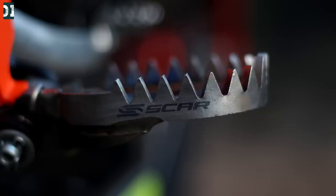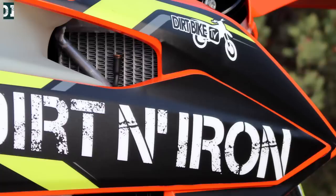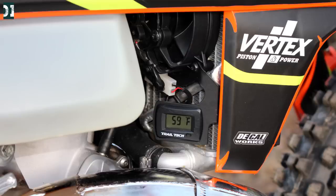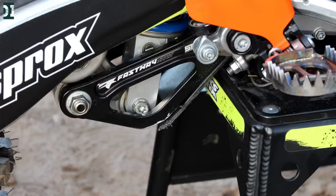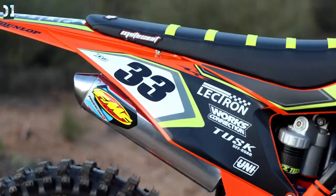SCAR titanium footpegs are really light and look pretty cool too. Hinson clutch components — a complete clutch and outer cover as well. ICW did the radiators, putting braces on them to make them a little bit stronger. Trailtech radiator fan cools down the bike and comes on at a certain temperature. The linkage protector from Fastway is something you really want if you're a more aggressive trail rider. Custom graphics from Decal MX and the seat cover from Motoseat — it's a really nice package that came out well. I dig the orange, black, and green color and the Dirt and Iron branding doesn't look bad either.